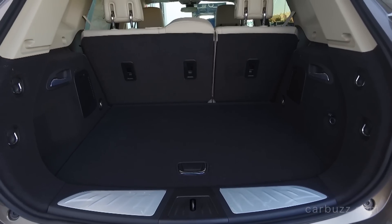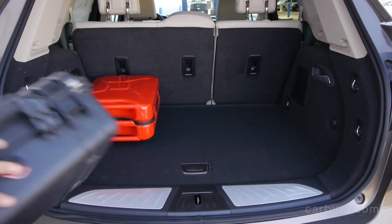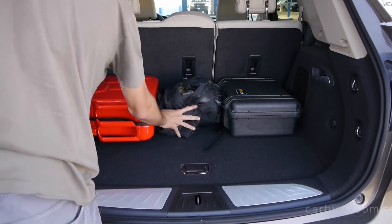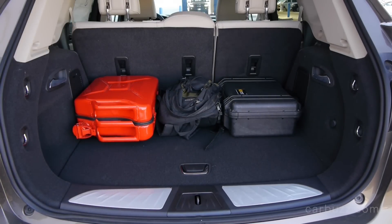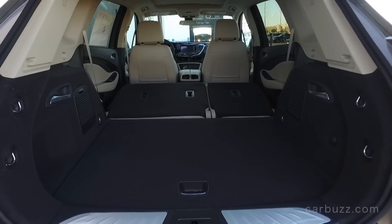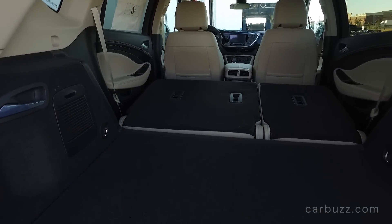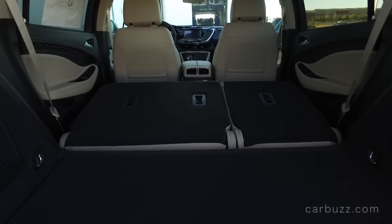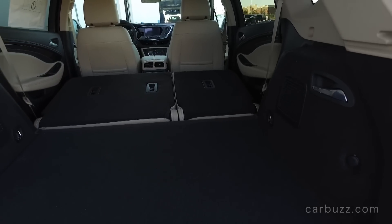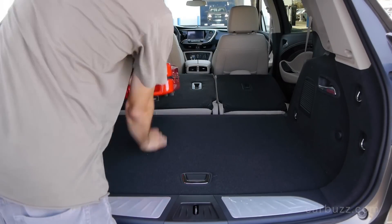I'm really glad they didn't try to squeeze a third row of seats in — that would have just been plain stupid. Look what you get in return: a lot of cargo space, a total of 27 cubic feet of it, and even more when you fold the seats down. I think this is one of the Envision's strongest selling points — just how much interior space there is for a midsize crossover. Buick nailed it here.